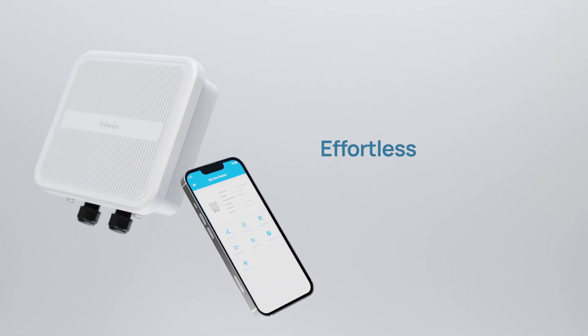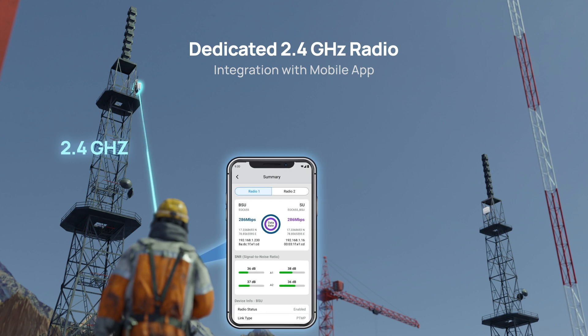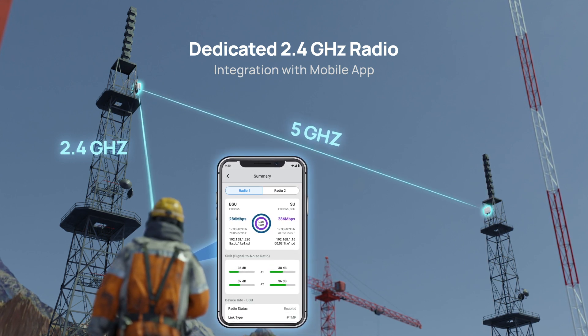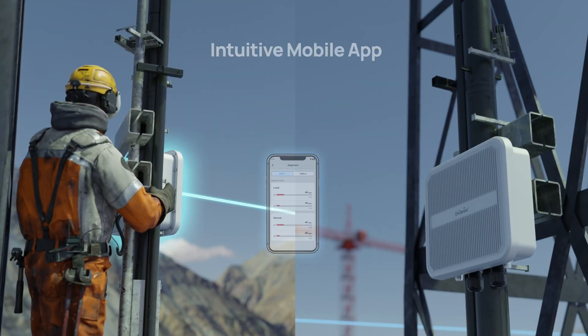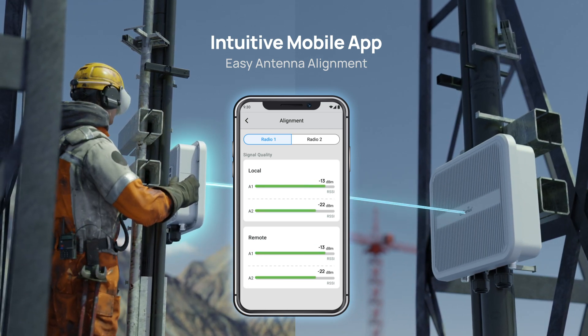To simplify network setup, this series features a dedicated 2.4 GHz channel for mobile app connections, making it effortless to configure and set up 5 GHz point-to-point and point-to-multipoint links right from your phone. When you're out in the field, possibly in remote or challenging locations, the app offers instant antenna alignment feedback during tuning.